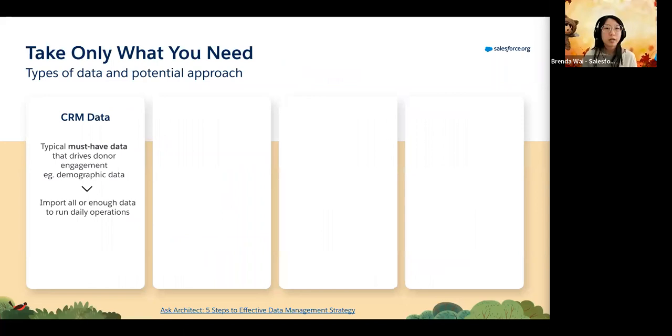Let's dive into each of these topics specifically. When we talk about taking only what you need, what type of data do you need to consider? First is CRM data - these are must-haves. Within your organization, think of the information you have about your donors and supporters: contact details, demographic data, interests, their origin, and why they support you. These are the pieces of information that will be useful in running your fundraising activities and campaigns, and these are the ones that must sit within your system.